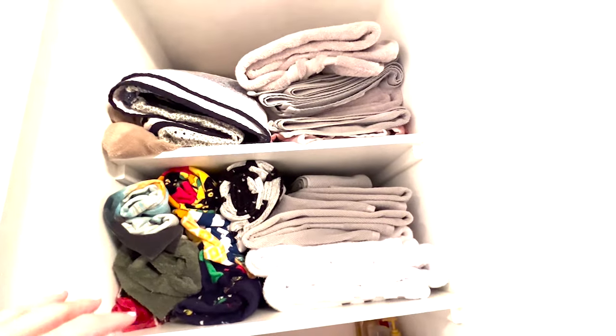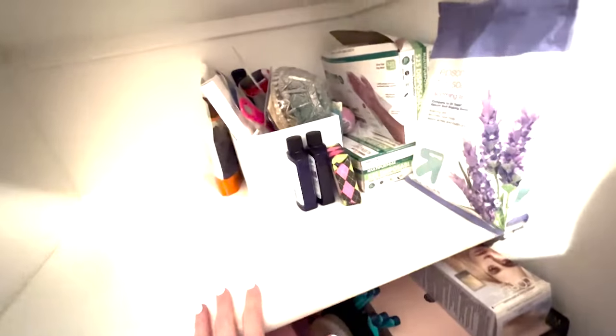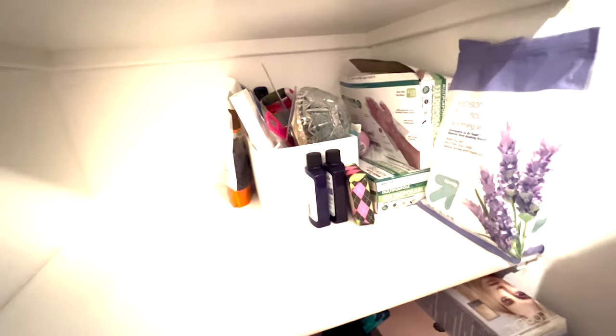No expiration date on that one, so we're fine. We're not going to bother with the top two shelves because they're just blankets and towels that we already went through recently. I'm just going to clear out this section — I already reorganized it a few months ago but I'm being a bit more thorough this time.